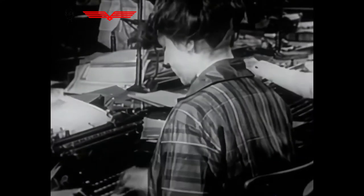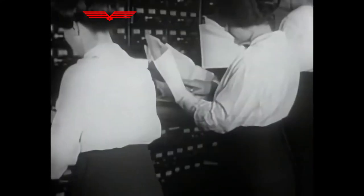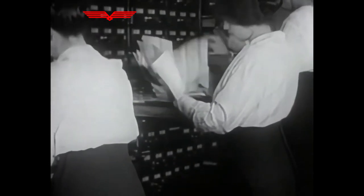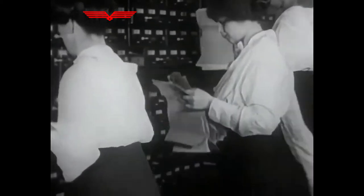New technology — the typewriter, the telephone, and the filing cabinet, surprisingly not introduced until 1892 — were introduced to cope with all the new paperwork, putting America firmly in the lead of office practice.